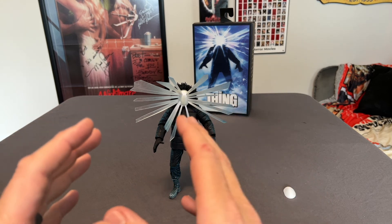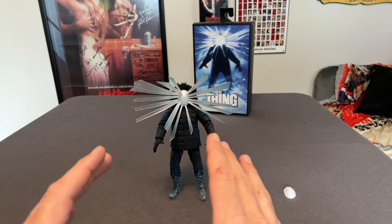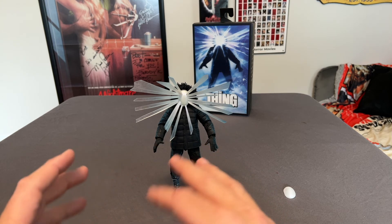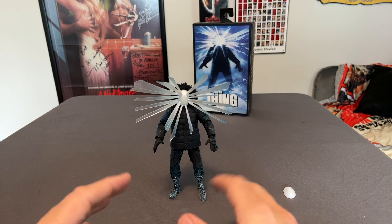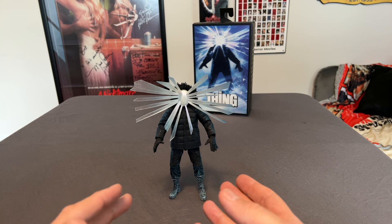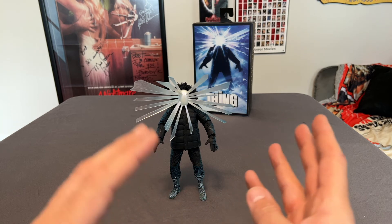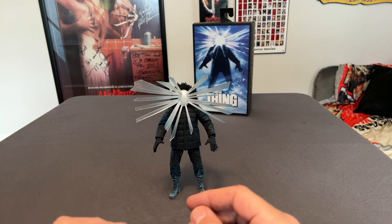I believe at San Diego Comic-Con they did have a prototype of the Dog Thing — when the dogs start transforming and changing into the alien. But this is going to be how I pose and display it. I did buy two so I could keep one in the box for the collection and have one that I could open up and display.